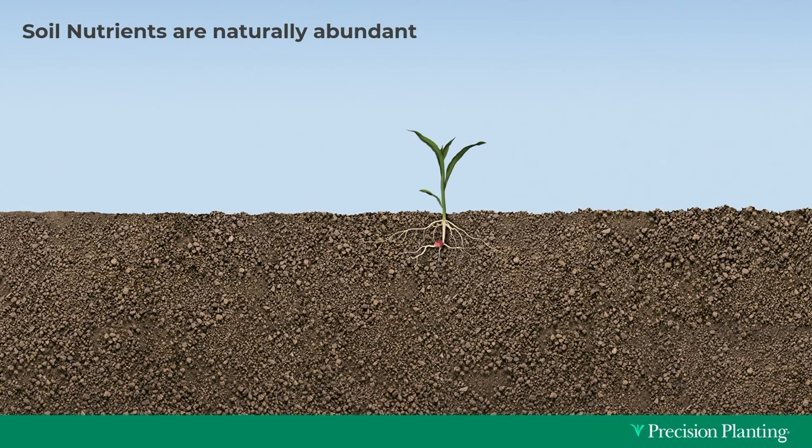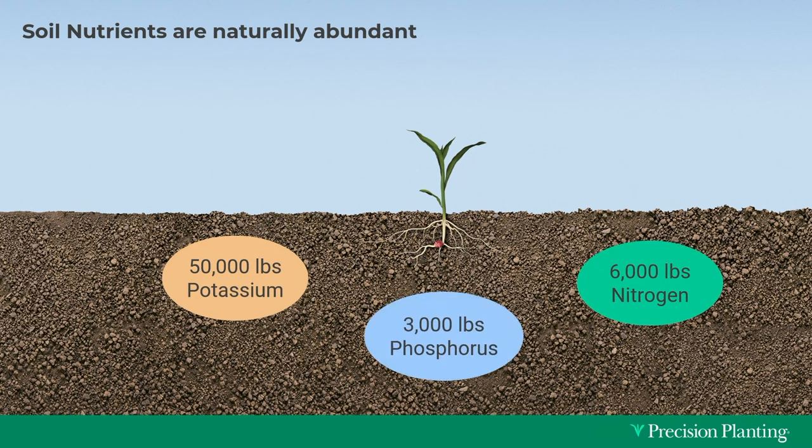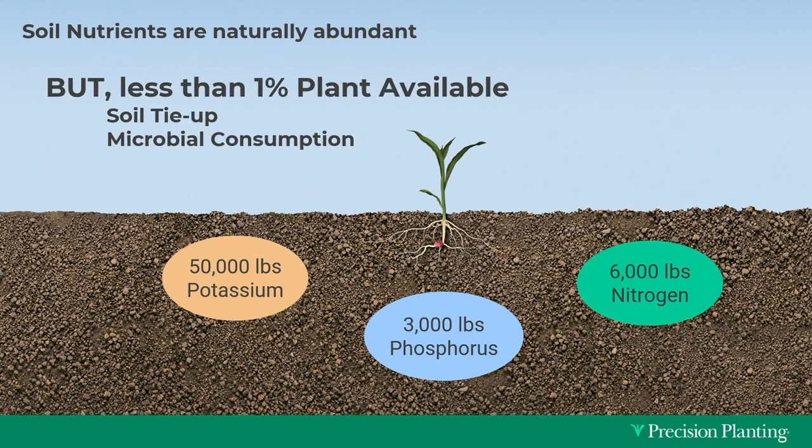In just one acre, six inches deep of soil is two million pounds of material. In that two million pounds, there's roughly 50,000 pounds of potassium, 6,000 pounds of nitrogen, and 3,000 pounds of phosphorus on every single acre. Yet our plants don't have access to most of that — less than 1% of those total nutrients are actually available to the plant any one day during the growing season.